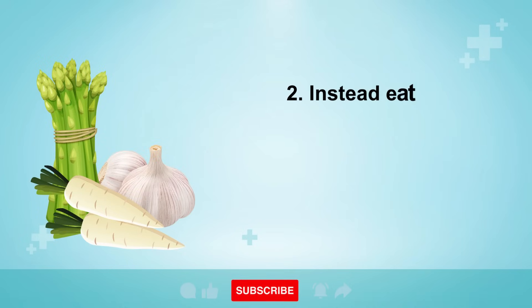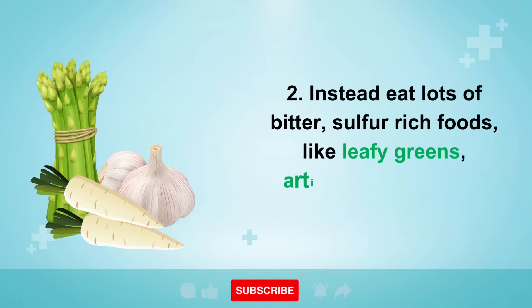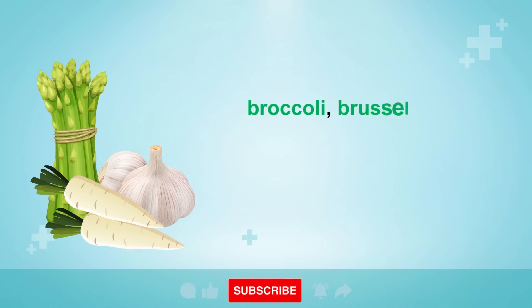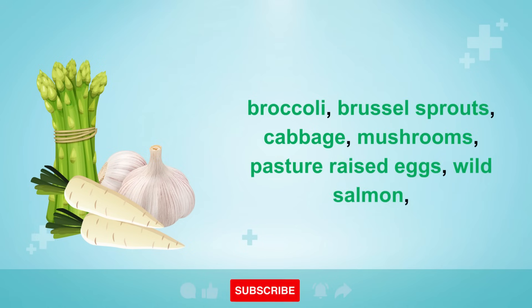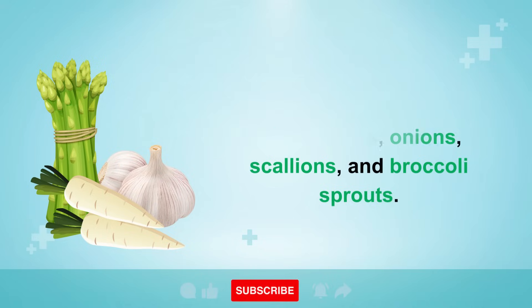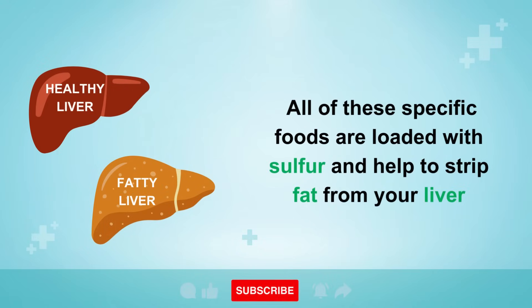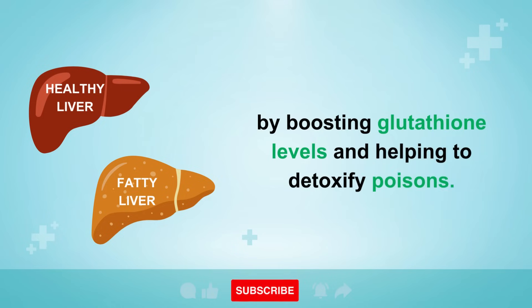Number 2: instead, eat lots of bitter, sulfur-rich foods like leafy greens, artichokes, radishes, garlic, broccoli, Brussels sprouts, cabbage, mushrooms, pasture-raised eggs, wild salmon and other oily fish, along with walnuts, onions, scallions, and broccoli sprouts. All of these specific foods are loaded with sulfur and help to strip fat from your liver by boosting glutathione levels and helping to detoxify poisons.